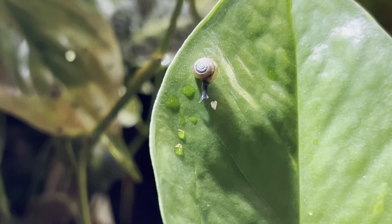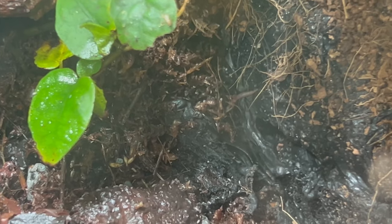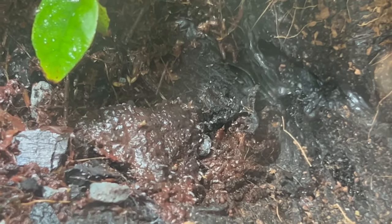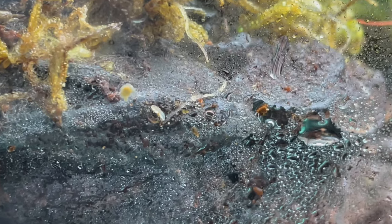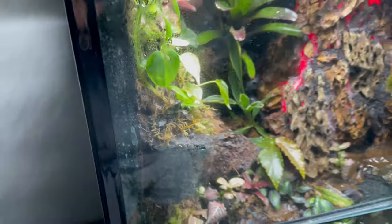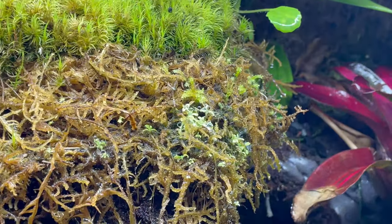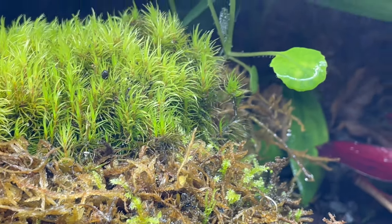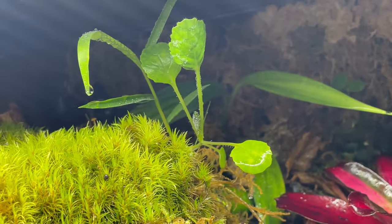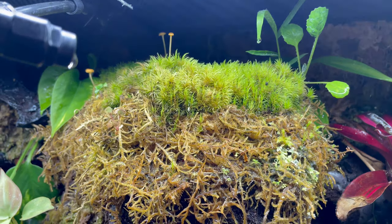I started finding life in my polydarium that I didn't personally add, such as these tiny snails, these worms, as well as these slugs, which laid some eggs and multiplied rather quickly. Here's a baby slug on the glass. Little animals weren't the only random thing that started to sprout out all around my polydarium. All around the sphagnum moss, little plants started to sprout, as well as these little mushrooms.